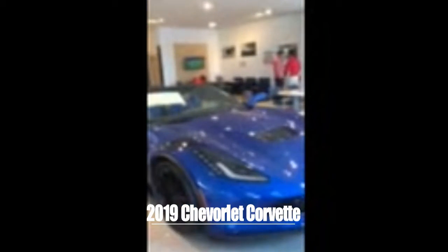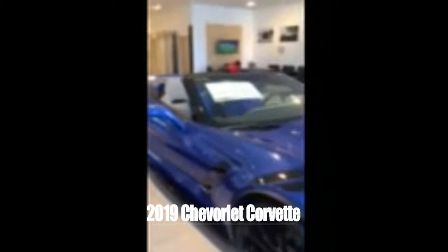We're here today at Steve Austin's Auto Group looking at the 2019 Chevrolet Corvette. What kind of Corvette do you have here Lance? This here is the 2019 Chevrolet Corvette Grand Sport with the 2LT Equipment Group.